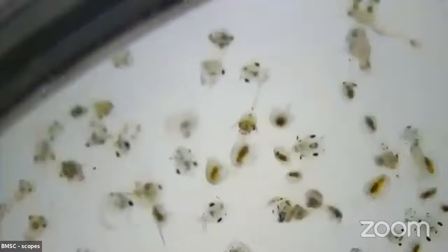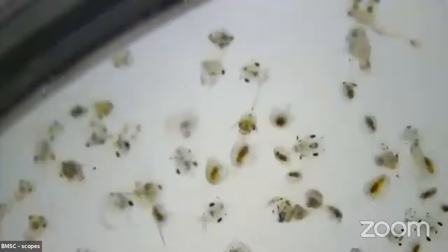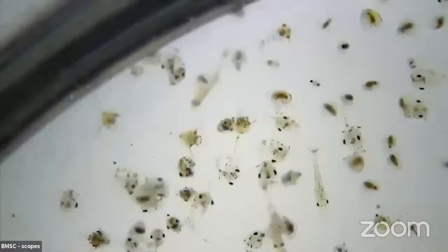Lyle wants to know why the crabs have spines on them — probably for protection, to keep them from getting munched on. There's lots of things in the ocean that would love to eat a baby crab, and those spines must be a useful deterrent.